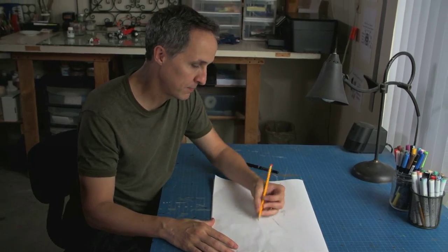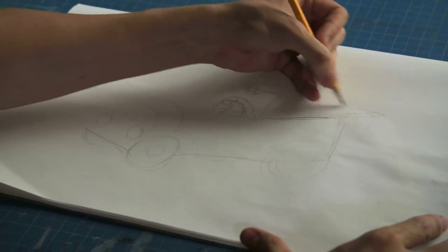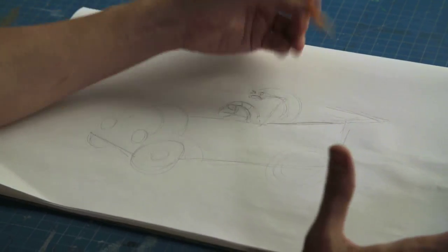It starts with an idea, the concept for whatever we're going to do. And we'll start out with just doing some drawings — we'll try to get an idea of what we're going to make and what it's going to look like.